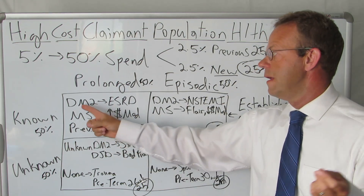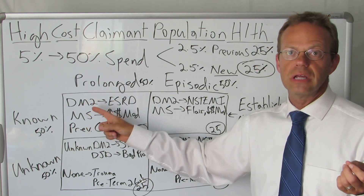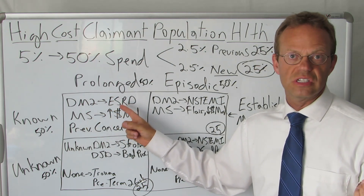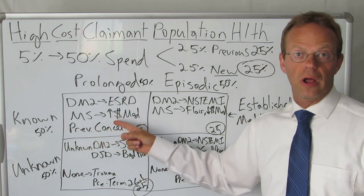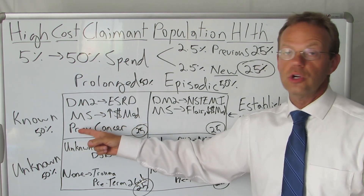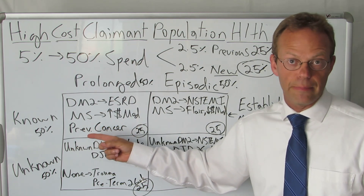Let me go through specific examples. The known prolonged high cost claimants are like type 2 diabetics who end up going into end-stage renal disease on dialysis, or someone with multiple sclerosis who ends up on a high cost MS medication, or somebody with a previous cancer who is still dealing with metastatic cancer.